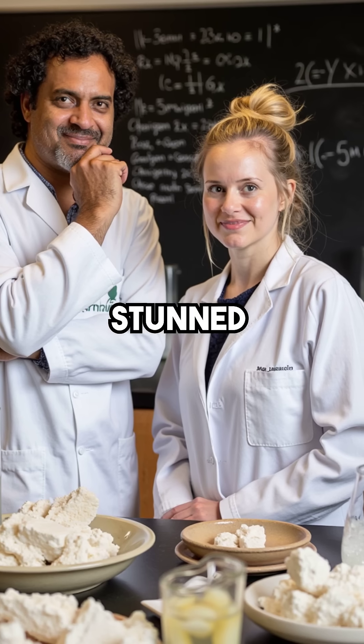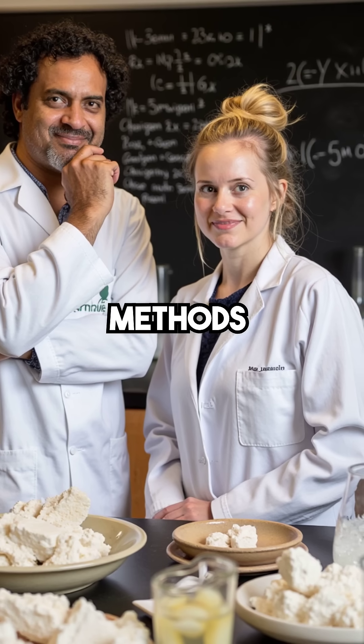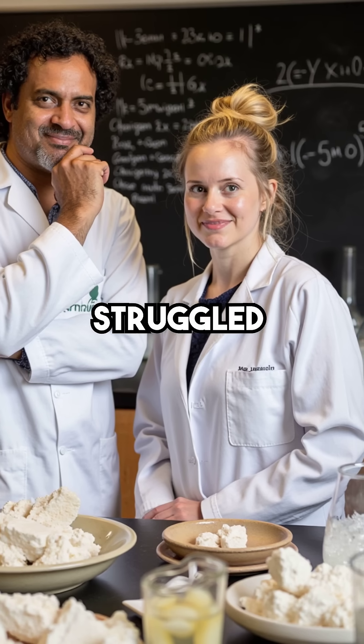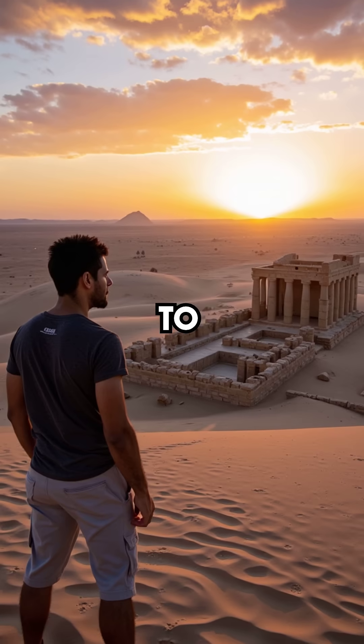Modern scientists were stunned to discover this ancient technique was more sophisticated than many current preservation methods. A naturally occurring compound, harvested by precise seasonal timing, achieved what our laboratories struggled to match for centuries. The desert held secrets we're only now beginning to understand.